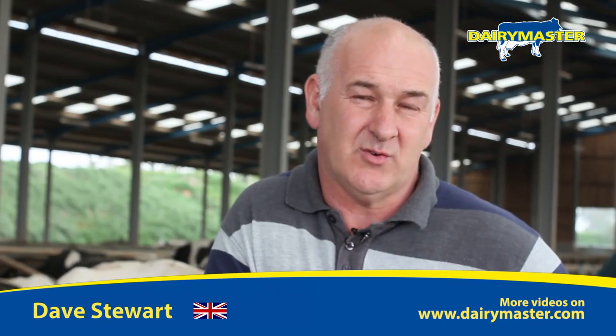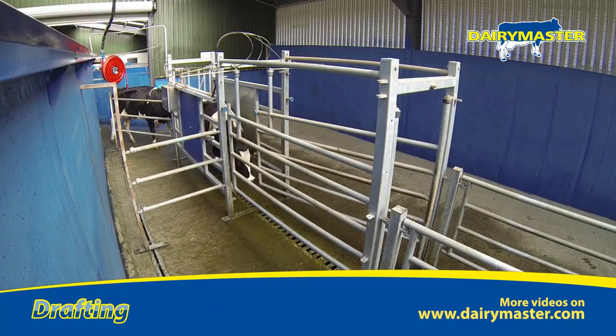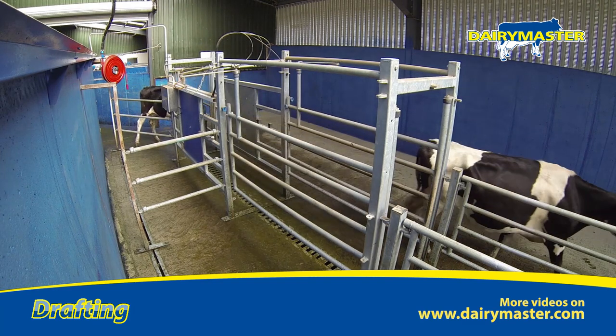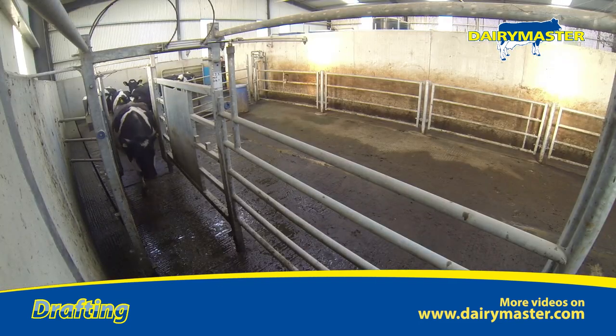Every milking, cows are sorted out for AI, vet, feet, or whatever we need. You could have, for example, 18 cows from one group and 14 cows from the other — they're all mixed up — and naturally they get segregated back out into the groups for milking. So that's fantastic.